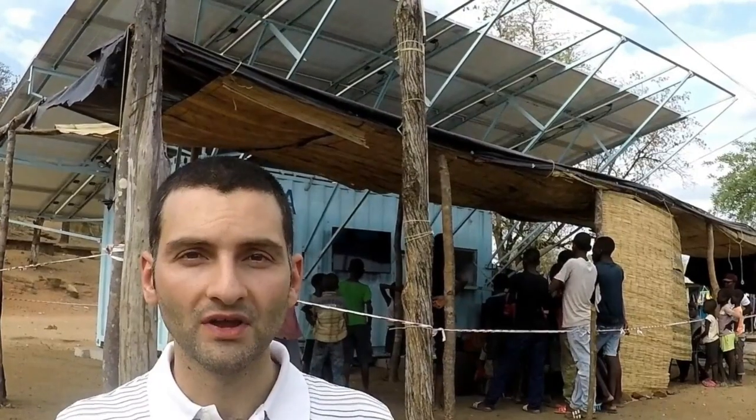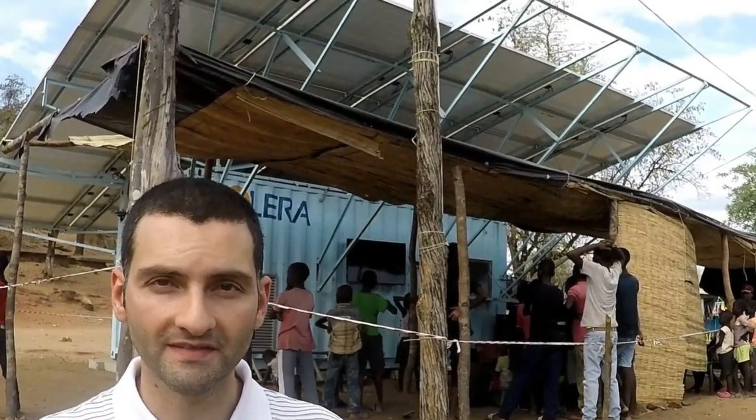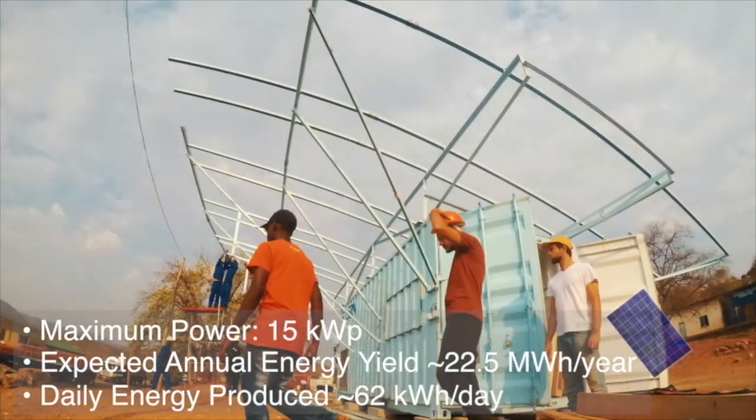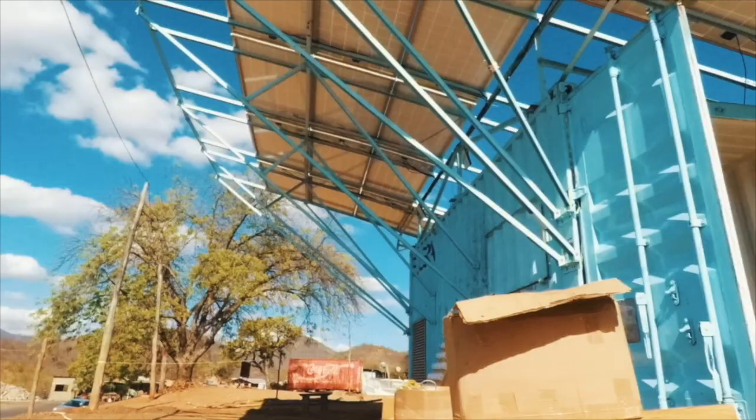This is our first pilot, we call it the PVM, short for power bending machine. It is composed of a container which houses the batteries and the equipment, and is topped by the solar panels which provide all the energy that we use.